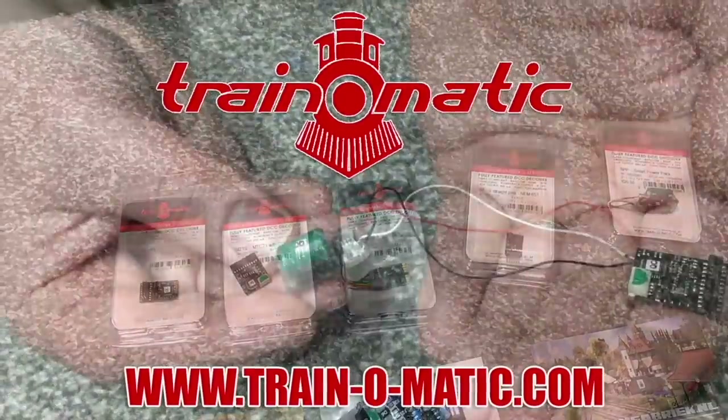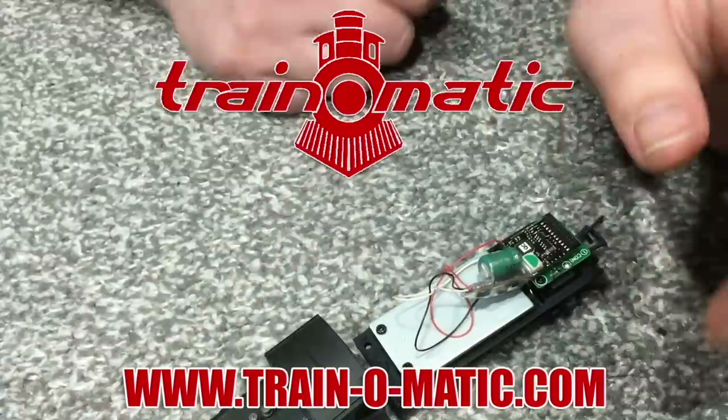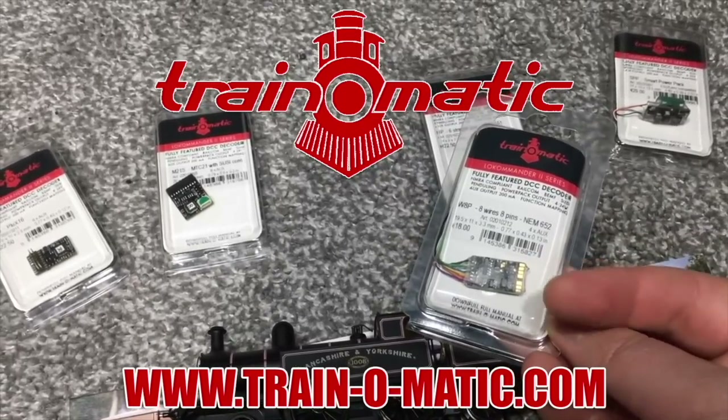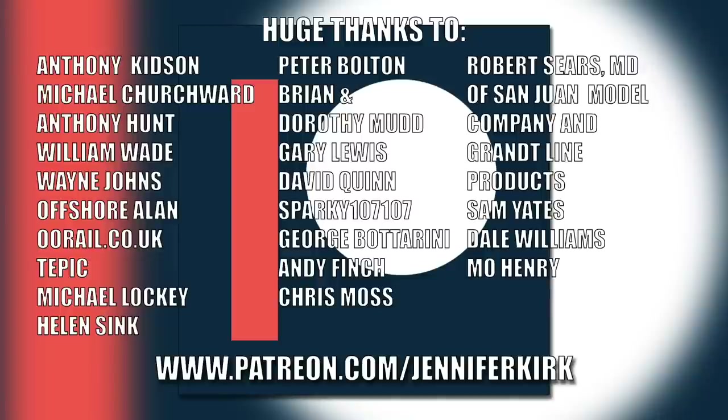Today's video is sponsored by Trainomatic, makers of DCC decoders designed to be fully compatible with every manufacturer's locomotive. Visit trainomatic.com to browse the full range and see what's suitable for you. I'd like to send out a huge thanks to everybody who supports me on Patreon, and an extra special huge thanks to Anthony Kidson, Michael Churchwood, Anthony Hunt, William Wade, Wayne Johns, Offshore Allen, Oorail.co.uk, Tepic, Michael Lockie, Helen Sink, Peter Bolton, Brian and Dorothy Mudd, Gary Lewis, David Quinn, Sparky107, George Botterini, Andy Finch, Chris Moss, Robert Sears, MD of San Juan Model Company and Grant Line Products, Sam Yates, Dale Williams, and Mo Henry — thank you, without you guys I couldn't do this.